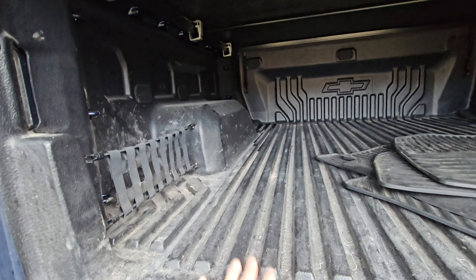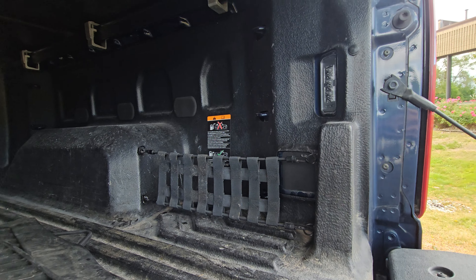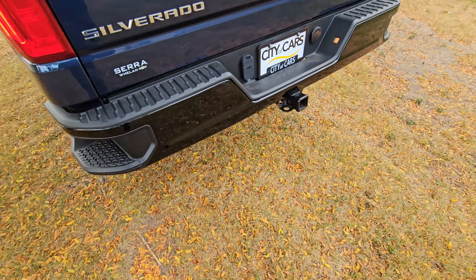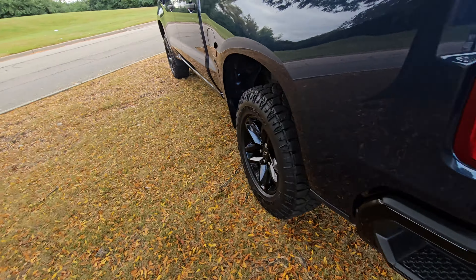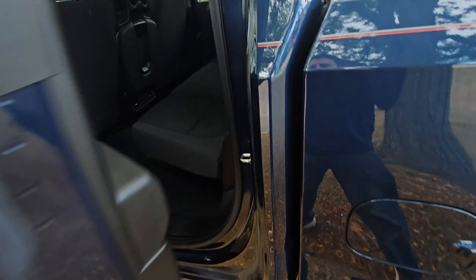It does have a bed liner already built in, plus all-weather floor mats and some additional cargo tie-down points on both sides, which is convenient. Looking at the bed lip — as you can see, no corrosion; that's usually the first place it starts, and it's nice and clean. There is a little dent right there — want to point that out. Also, it does appear to be a capless fuel system.